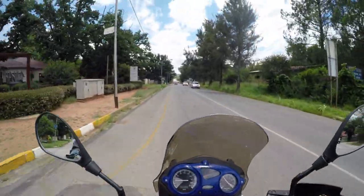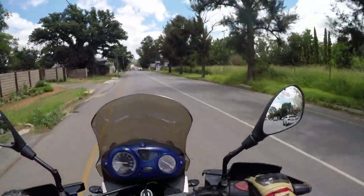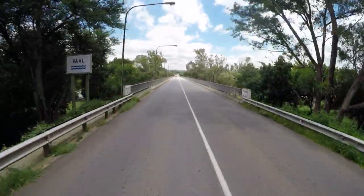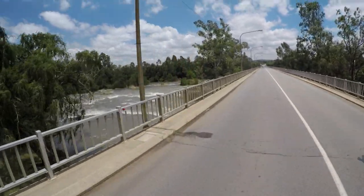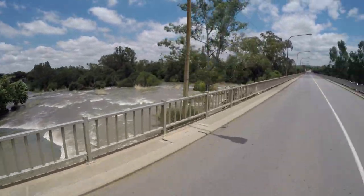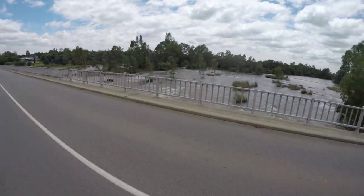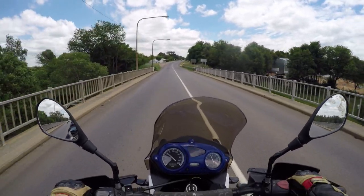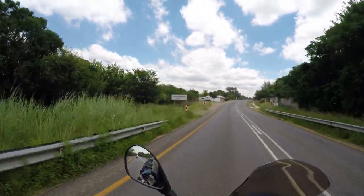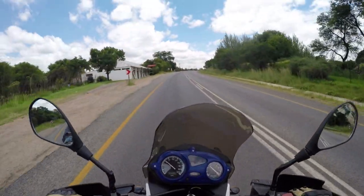The idea is that we're going to ride next to the Vaal River a bit today. We'll see what the roads look like — it's been raining quite a lot. I will drive slowly so you can see all the trees in the water. Over here I can see it's actually the provincial border between the Free State province and the Northwest province.